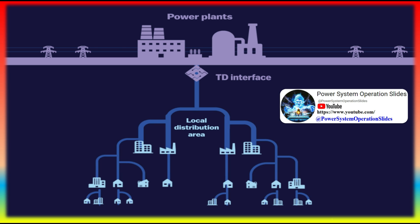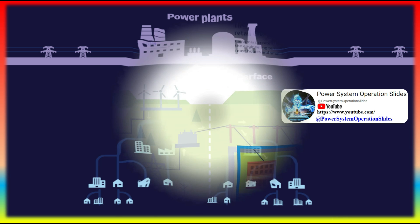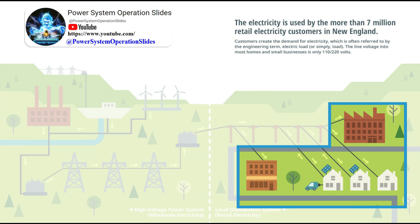The voltage is lowered so the electricity can pass through smaller transmission lines. Transformers lower the voltage again so the electricity becomes safe to use at home.